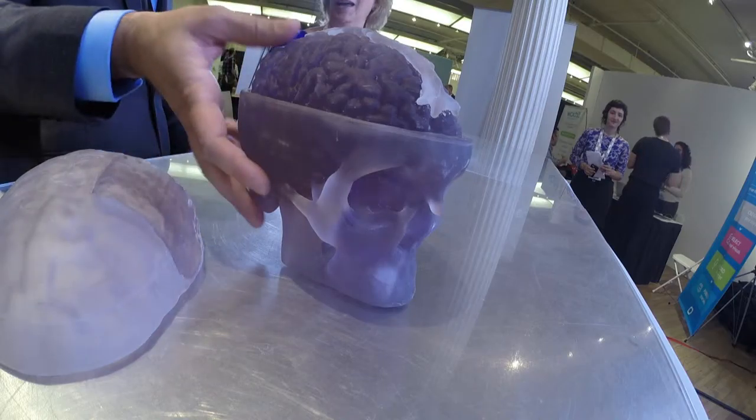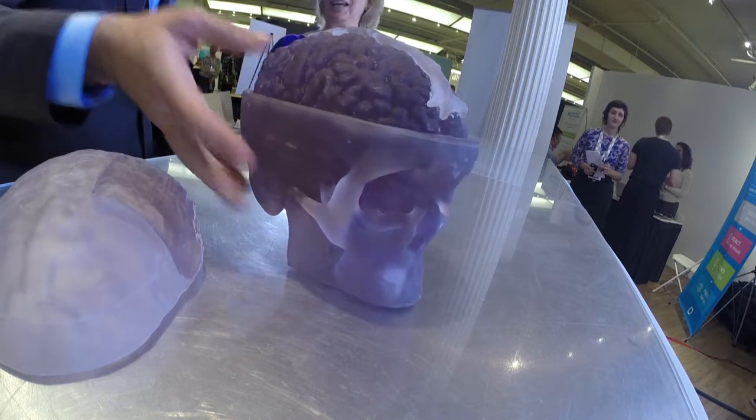Yeah, so like real limbs. And now we have here — it looks like a brain. That's a 3D printed brain. Okay, what are you doing?